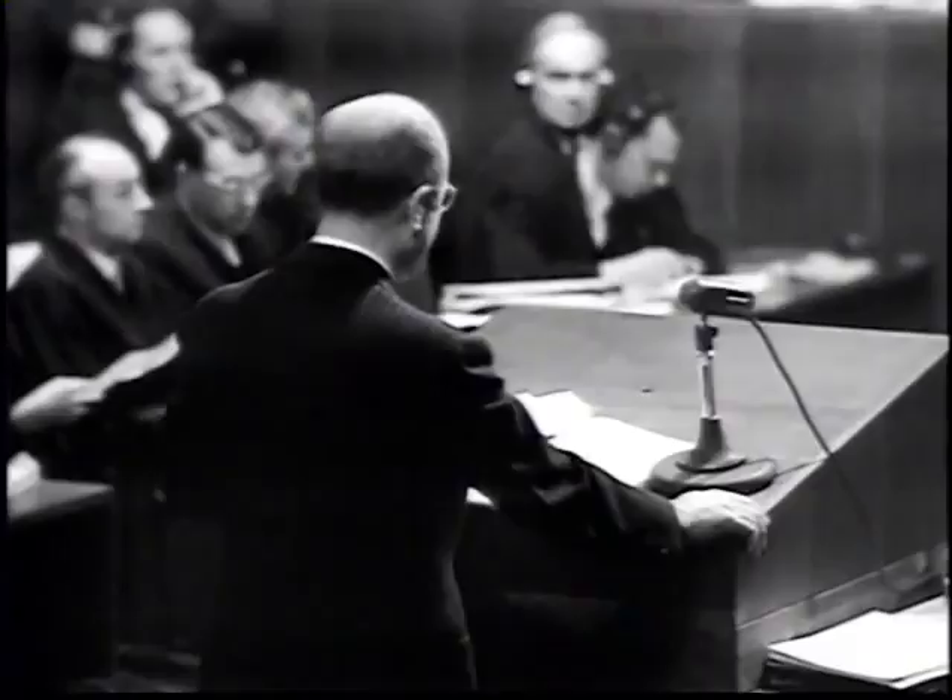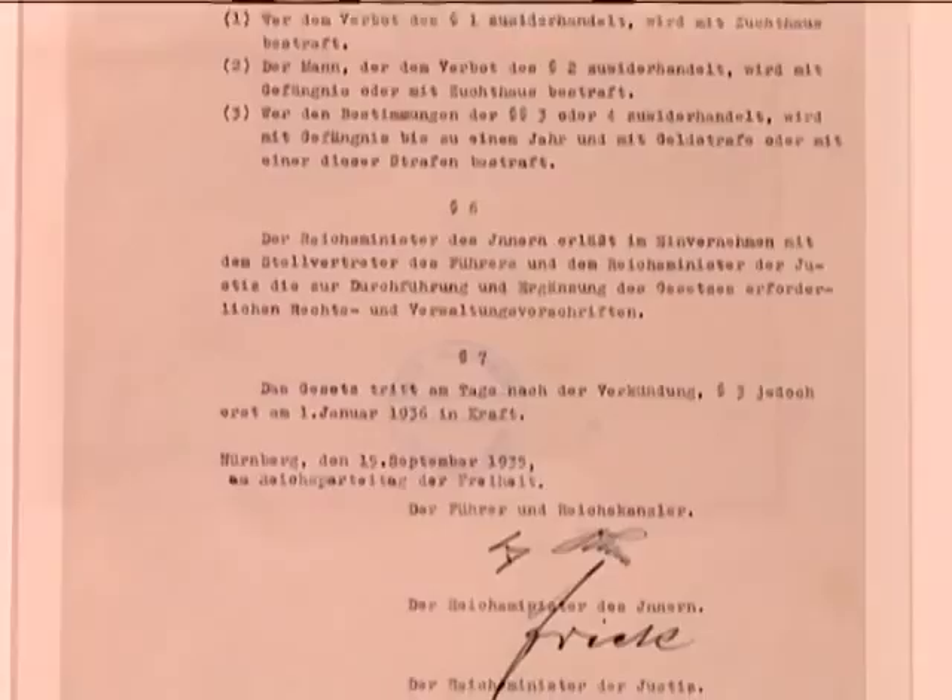It does not define what or who is a Jew. Nonetheless, it forbids normal intercourse between Germans and Jews, and that's really the purpose of the law.